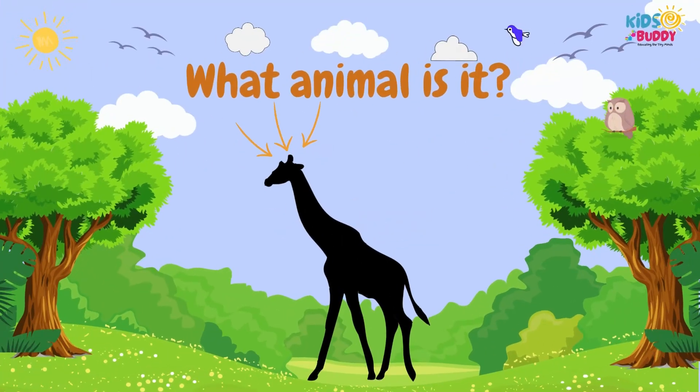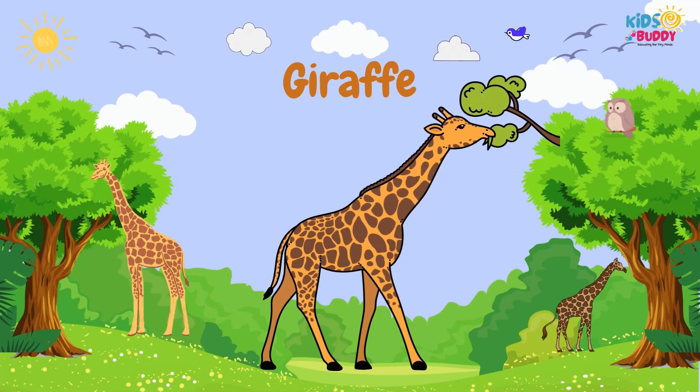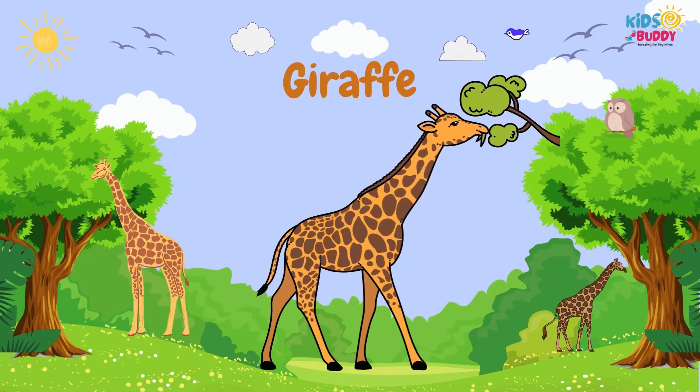What animal is it? It's Giraffe. Giraffe is recognized by its long neck, spotted coat, and its height.